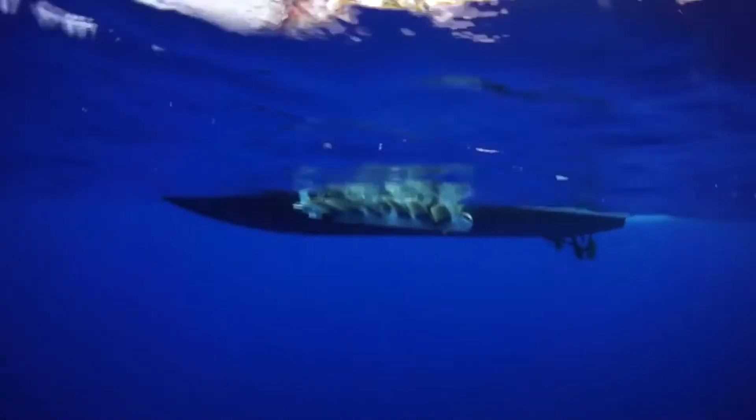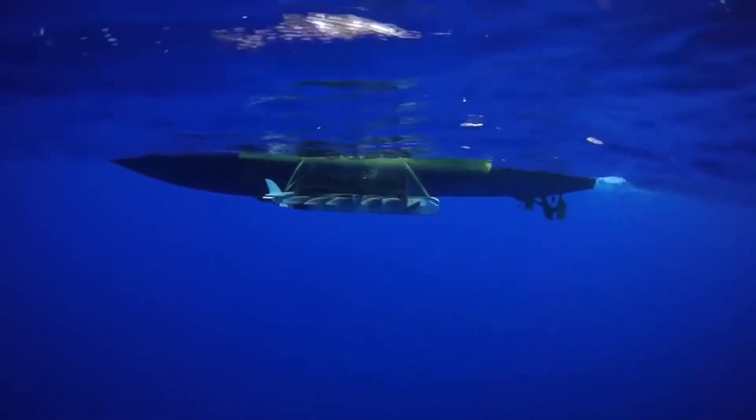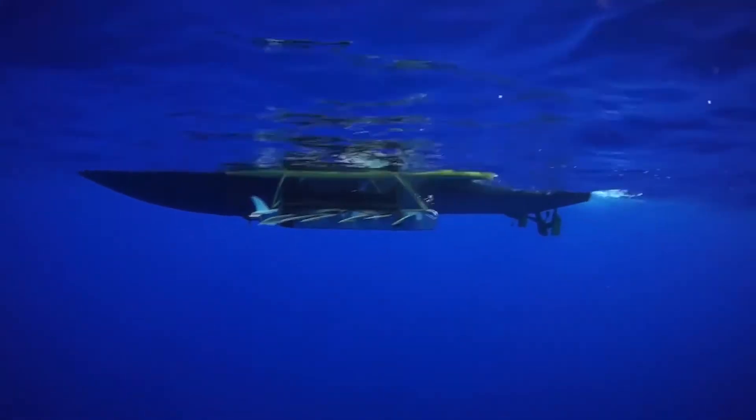The way it works is to harness the ocean movement — the up-down motion — and turn that into forward propulsion. It has two parts: the float at the top, which encompasses solar panels for energy, providing power for communications and data.